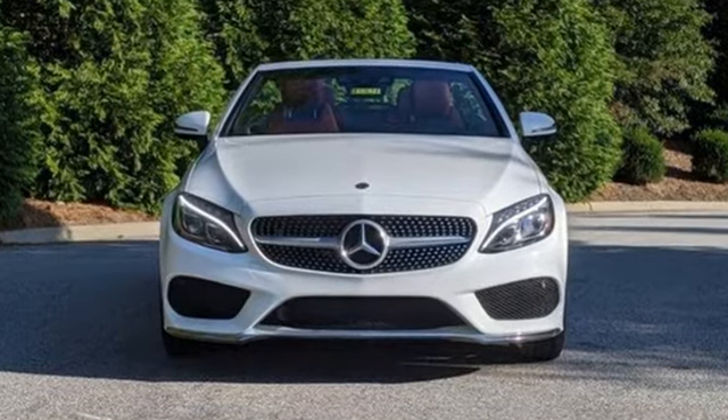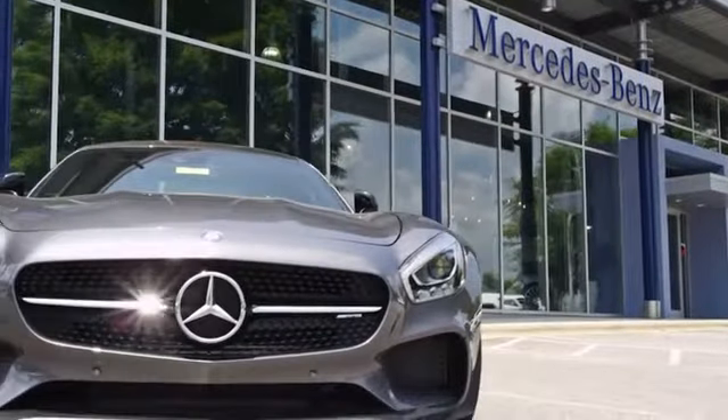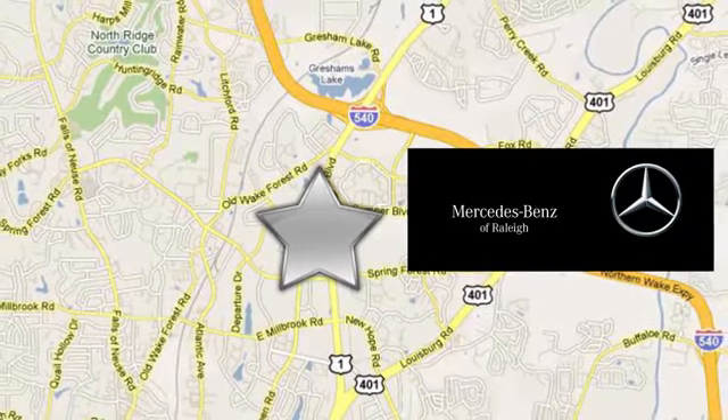Hurry in today and see it for yourself. Since 1969, Mercedes-Benz of Raleigh has been the name you can trust. We are conveniently located at 5607 Capitol Boulevard in Raleigh, North Carolina.